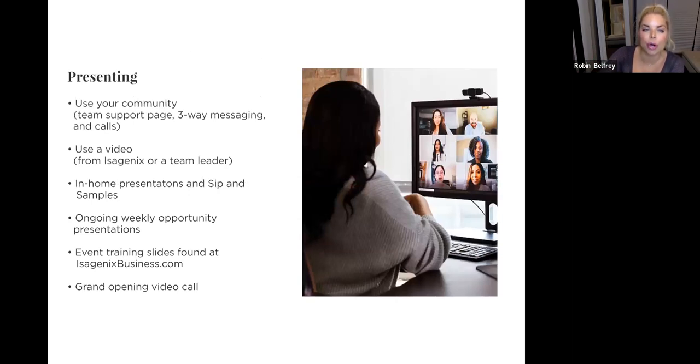Use your community team support page, three-way messaging on Facebook Messenger or Instagram chat, and videos from Vimeo.com under Isagenix — there are tons of great videos there beyond what's on PVC 1-2-3. For in-home presentations, sips and samples — all on IsagenixBusiness.com. Also, event training slides: if you want to save the PowerPoint to your desktop and practice doing one yourself, you can eventually do them with someone. I can do a practice with you at any time. Step into your power and do it together with your leaders.